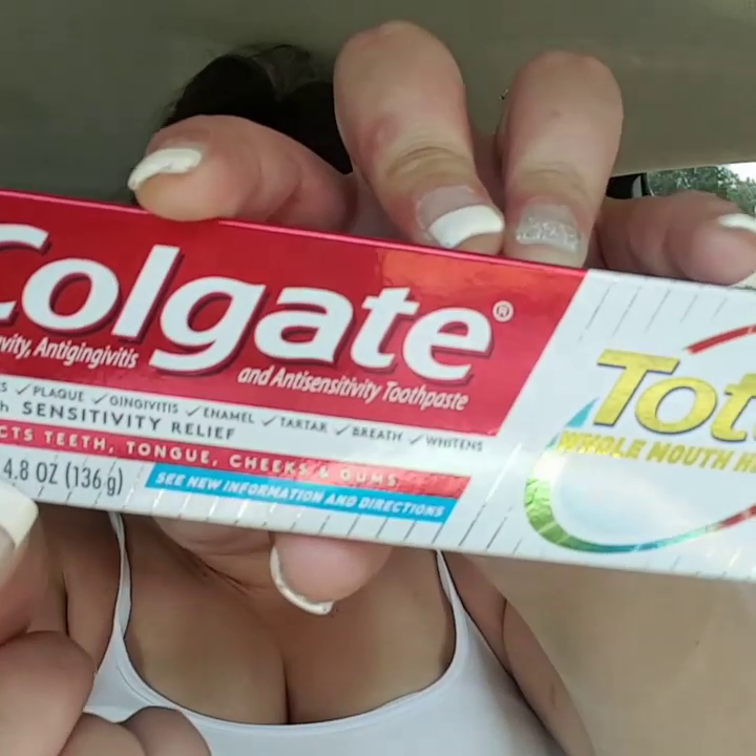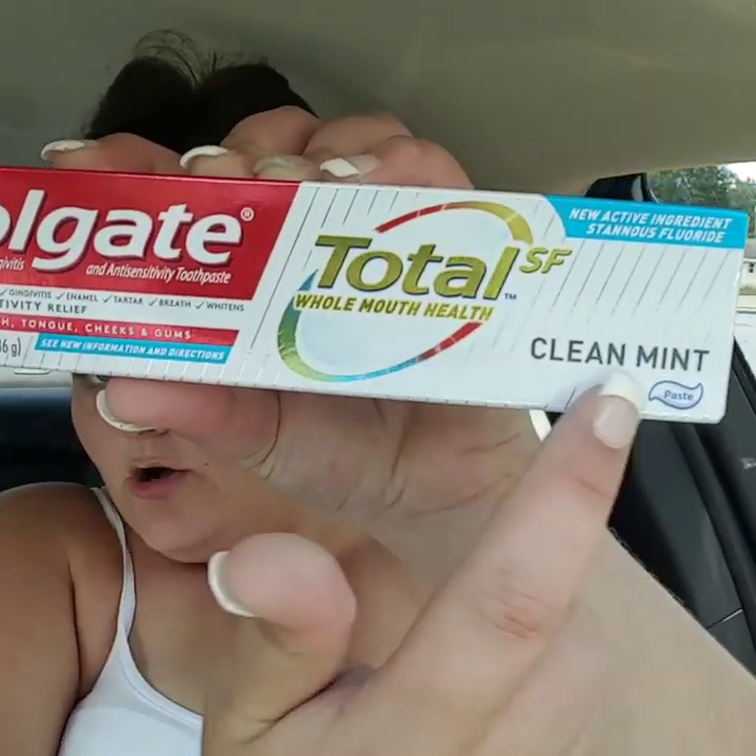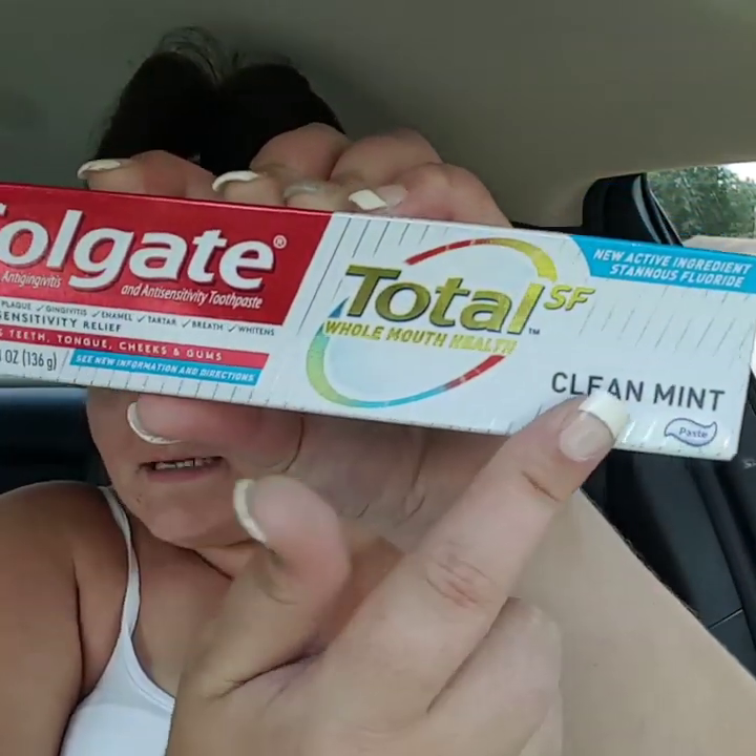I've seen it on a Facebook post, and girl, it works. You're going to pick up three of the 4.8 ounce — it must be the 4.8 ounce Colgate Total Clean Mint. Pick up three of those: one, two, and three.